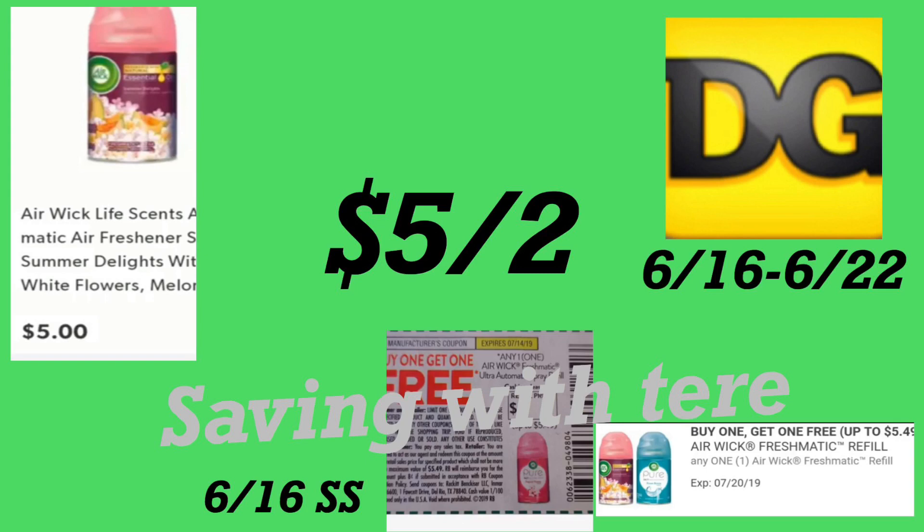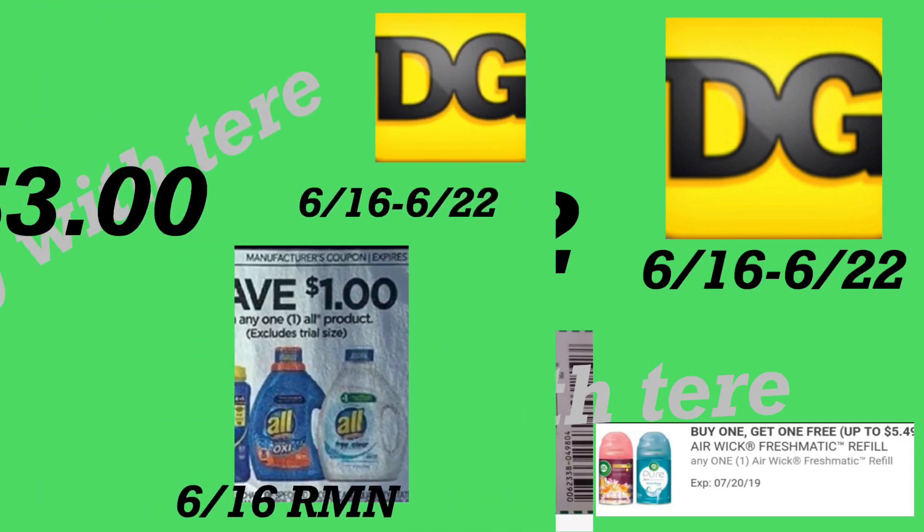La siguiente oferta es en el Air Wick FreshMatic a cinco dólares cada uno. Recibimos un cupón en el librito del 6/16 SmartSource de compra uno y recibe uno gratis. También, si no ha usado su cupón digital de la semana pasada, puede usarlo. Le quedarían a cinco dólares por los dos.